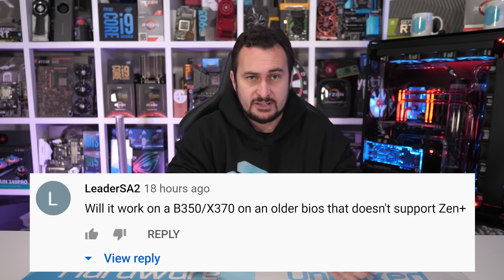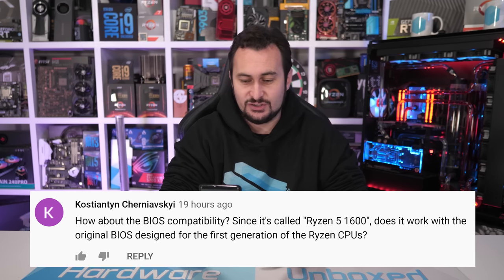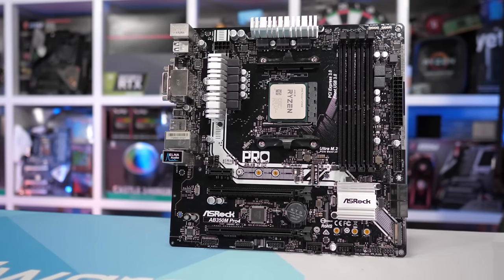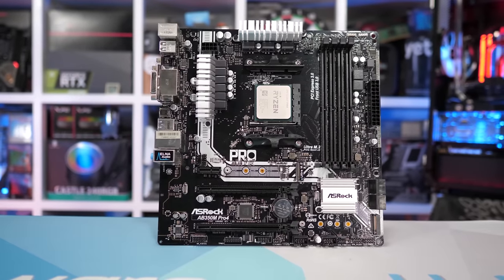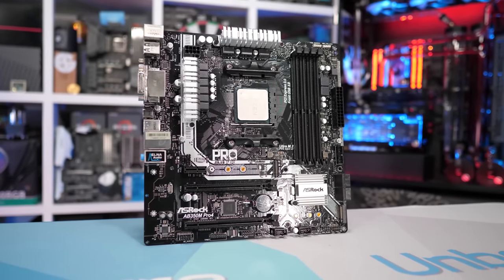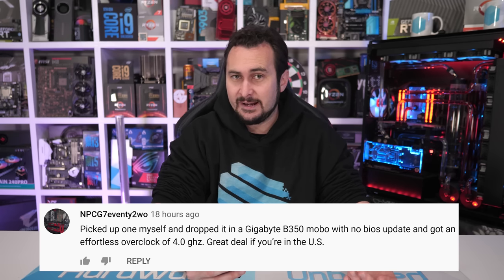Another question relates to BIOS compatibility. Many are confused whether the Ryzen 5 1600 AF — which really is a second-gen Ryzen part — will require a second-gen BIOS. And yes, because this is a Zen Plus processor, you will require a second-gen Ryzen BIOS to support it. Realistically, anyone buying a Ryzen processor who still has an older 300 series motherboard should already have a second-gen BIOS installed. AMD told me that all boards manufactured since 2018 shipped with second-gen support. Some people claim they installed the 1600 AF on a B350 board without updating the BIOS and it worked fine — in those cases, they would have already had the second-gen BIOS installed and just didn't know it.